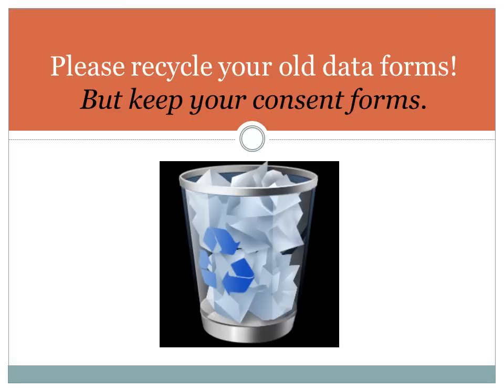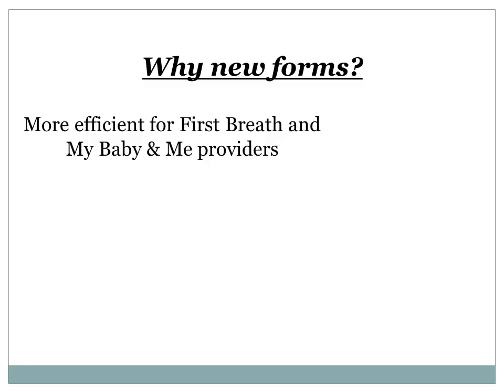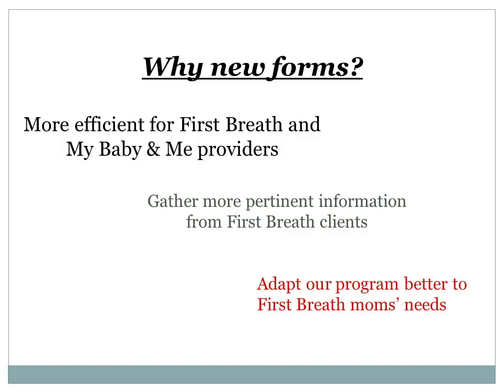The consent forms you have are fine to use until you run out. So why the new forms? By combining the First Breath and My Baby and Me forms, we are hoping to make data collection easier for our providers who provide both programs. We also want to encourage all of our providers who do First Breath to do My Baby and Me as well, if they have the capacity. We are also always trying to improve our program and find new ways to reach out to First Breath moms. We have added questions to these forms that will give us a better idea of how to adapt our program to fit their needs.